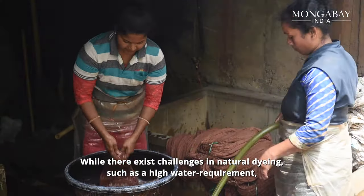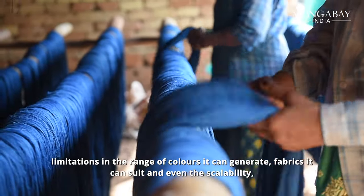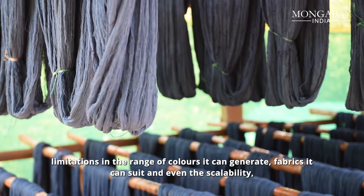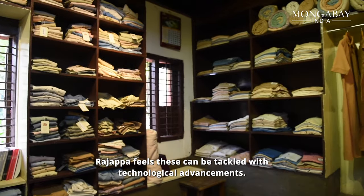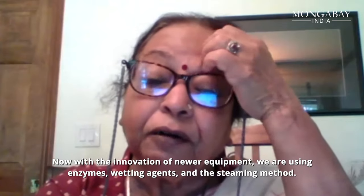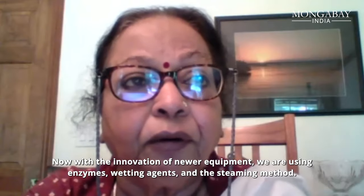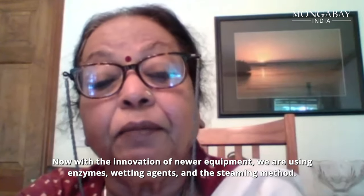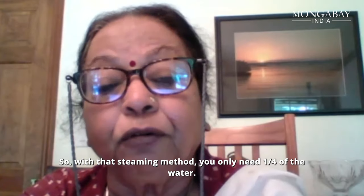While there do exist challenges in natural dyeing — such as high water requirement, limitations in the range of colors it can generate, the fabrics it can suit, and even scalability — Rajappa feels that these can be tackled with technological advancements. Innovation of equipment, new equipment. We are using enzymes and wetting agents. We do the steaming method, and with that steaming method, you only need one fourth of the water.